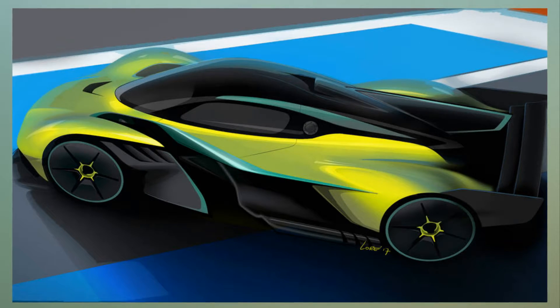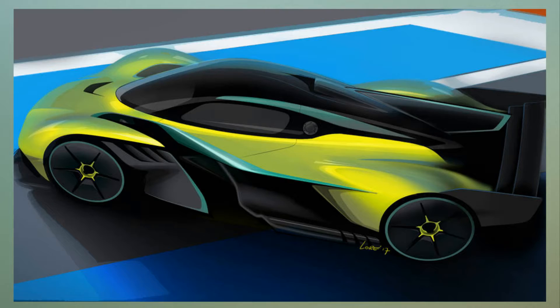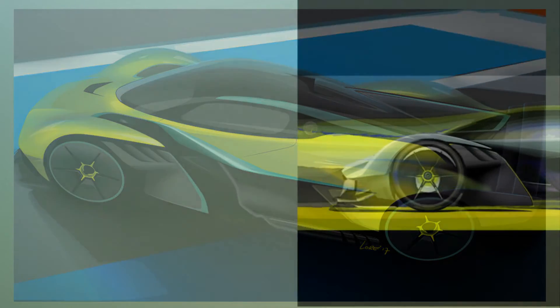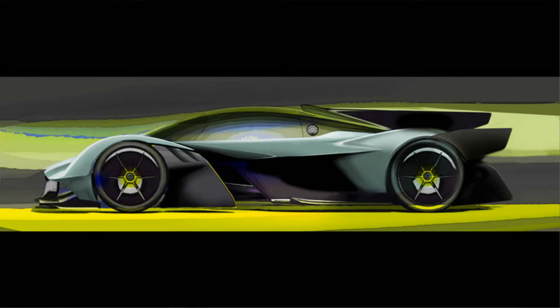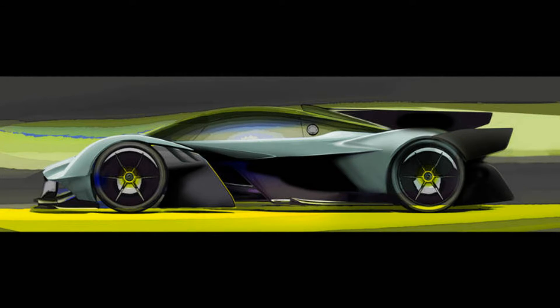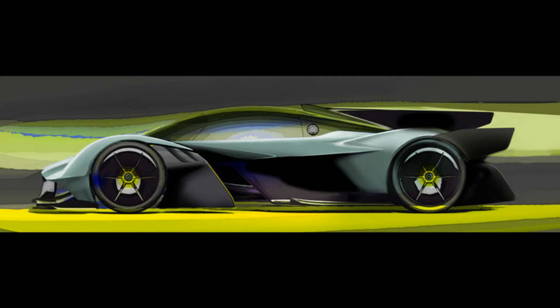The Aston Martin Valkyrie AMR Pro's styling is all business. According to Aston Martin, the Valkyrie AMR Pro can sustain over 3.3 G's in corners and will produce over 3.5 G's while braking. The company also predicts the top speed to be close to 250 mph. Put that math together, and Aston's claim of it keeping up with Formula 1 and LMP1 cars doesn't sound that shocking.